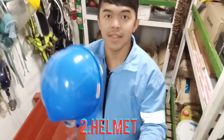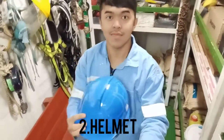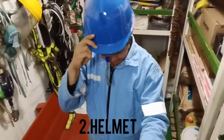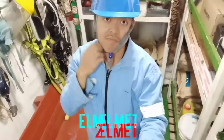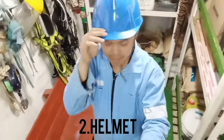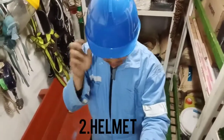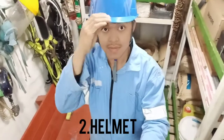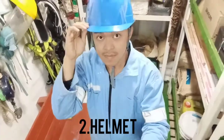Number two: helmet. The most important part of the human body is the head. It needs utmost protection, which is provided by a hard plastic helmet on the ship. A chin strap is also provided with the helmet, which keeps the helmet in place when there is a trip or fall.